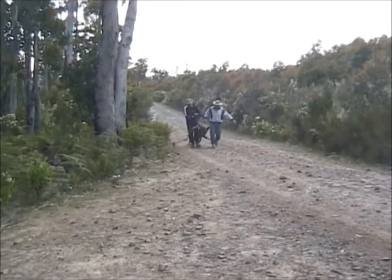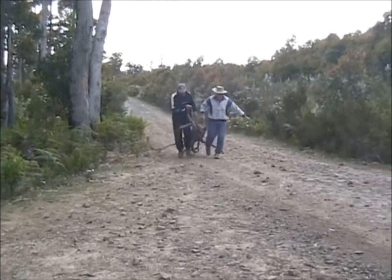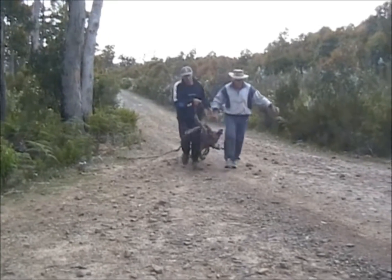This is Wally gathering wood for our campfire. Tie it up with a piece of rope, and dad's helping him drag it.